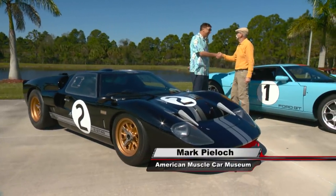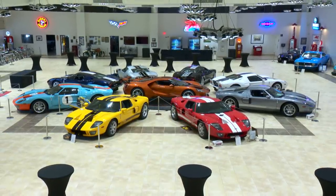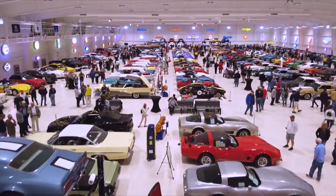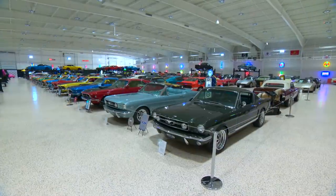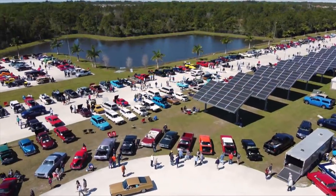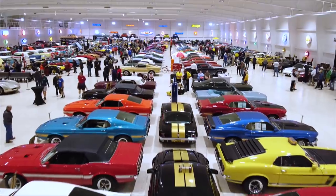Mark, great to see you. Great to finally meet you. This is an amazing place. I've been doing this show for 25 years and I've seen an awful lot, but I don't think I've ever seen anything quite like the American Muscle Car Museum here in Melbourne, Florida. It's stunning. We're a 501c3 nonprofit here. Because of the nonprofit status, we do a lot of charity activities.